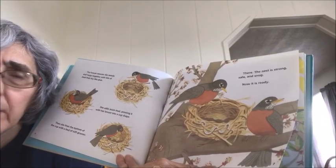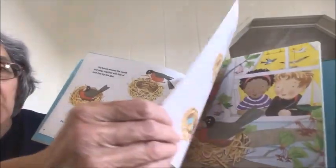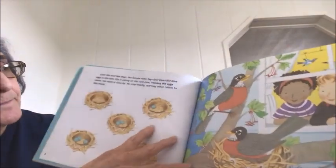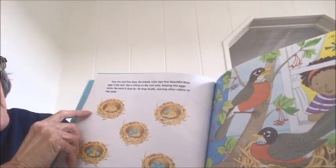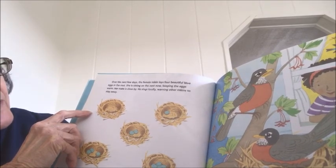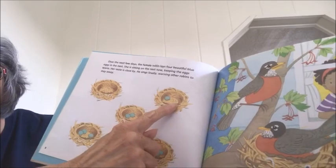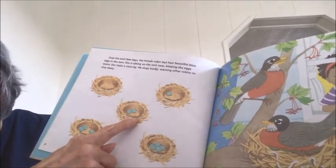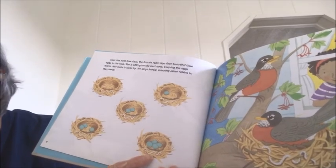What do you think they're going to put in that nest? That's where she's going to lay her eggs. Over the next few days, the female robin lays four beautiful blue eggs in the nest. First it's empty, then there's one egg, two eggs, three eggs, and finally four eggs.